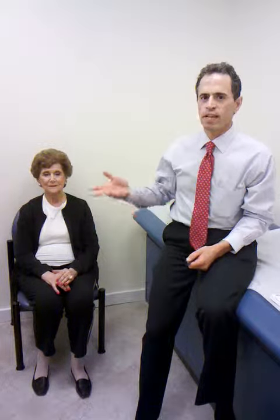Let me turn it over to her and I'll just ask her a few questions. Gladys, how are you feeling from the treatment? Good. What's your pain level on a scale of zero to ten? One and a half to two.